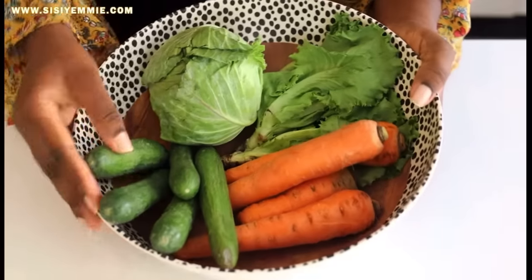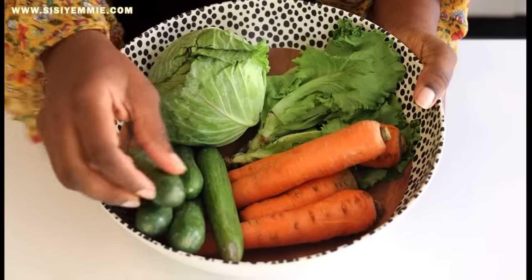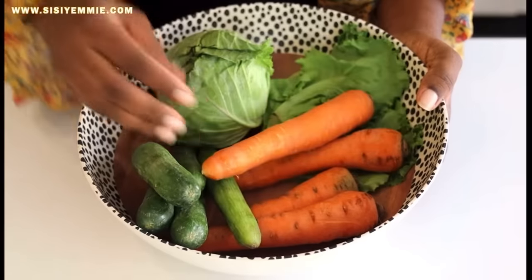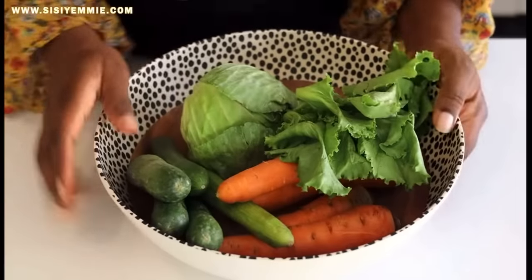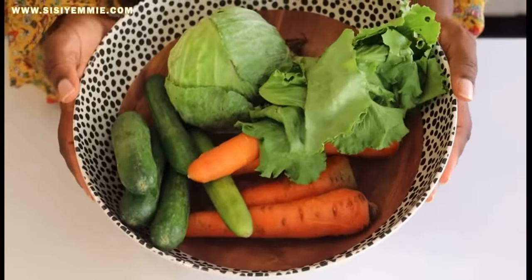Let's get cooking. These are my ingredients. We have some cucumbers — these are like seedless cucumbers, really small. We have some carrots. We have a cabbage and we have lettuce over here. So we're just going to clean it and then cut them into our desired shape. Look how fresh my ingredients are looking.